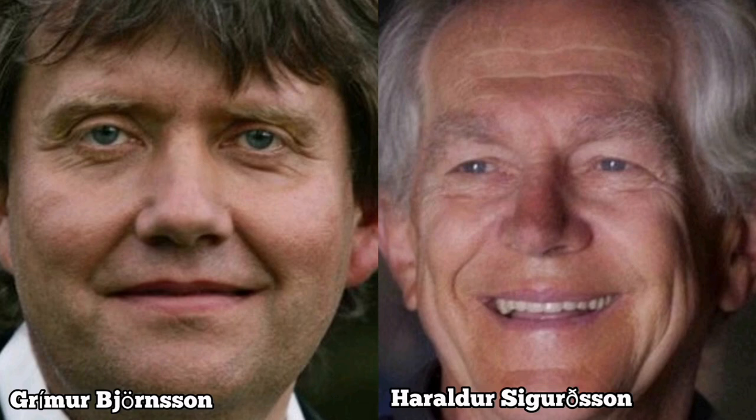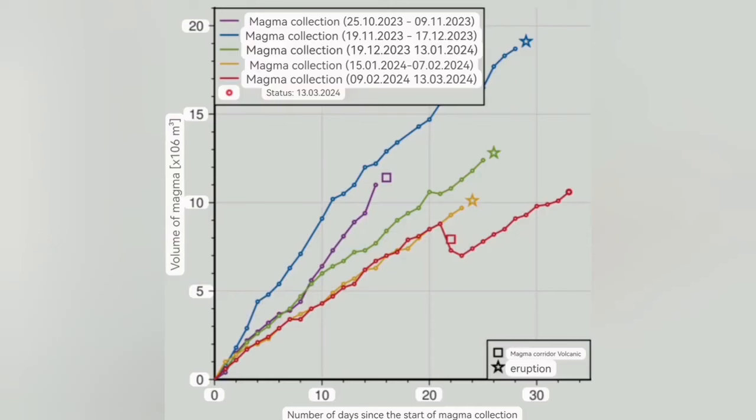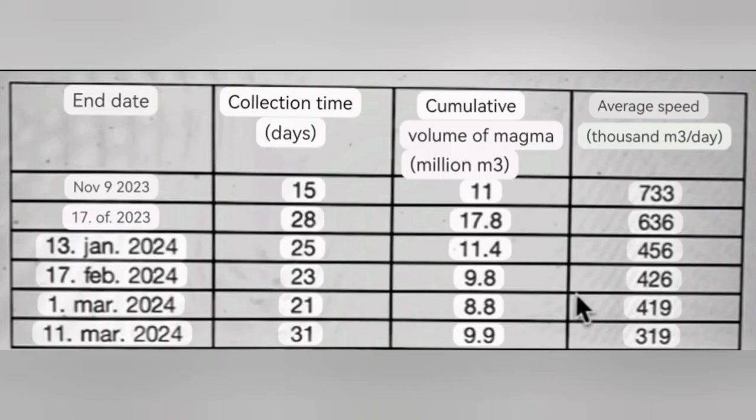Very simple — it shows what the Icelandic Meteorological Office has provided: the number of days past since accumulation of the magma started to the time that it erupted. The cumulative volume of the magma is in column three, and the collection time for that magma to gather under the Svartsengi system is in column two.